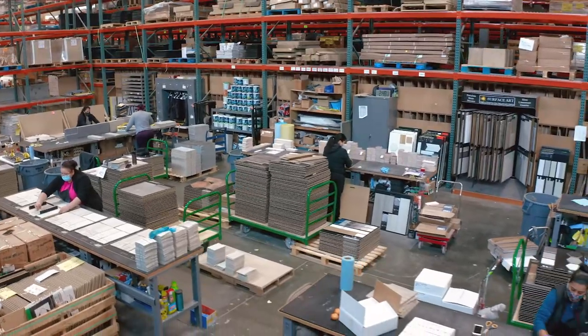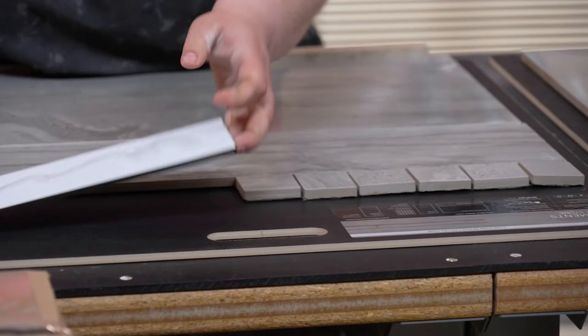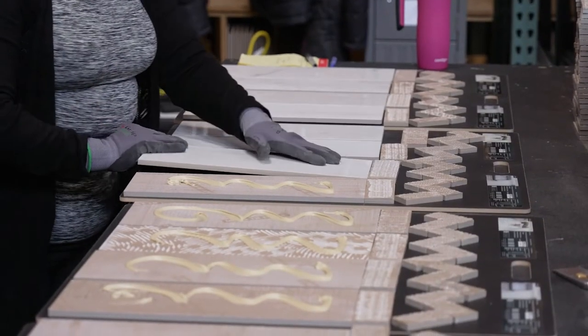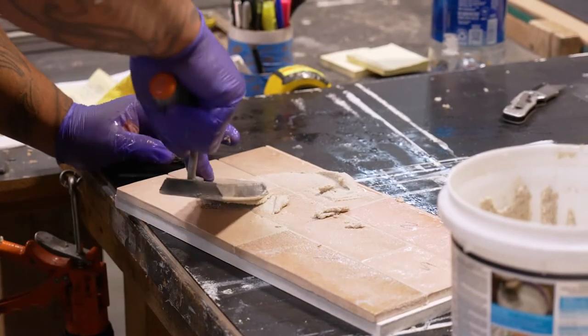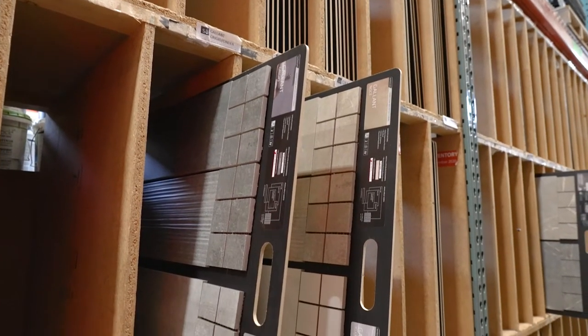Our in-house merchandising team then designs and assembles sample boards for use by our customers. They assemble about 45,000 boards per year, and these sample boards are used by our customer base — from retail stores to designers, developers, and architects — to determine what types of products they're going to use for their projects.